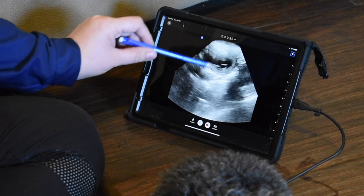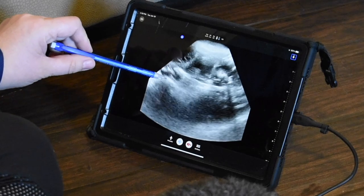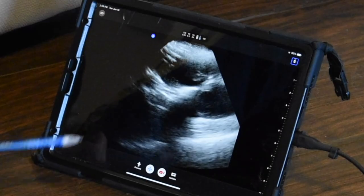So we'll do a scan — you can see one, two, three, four, five. You've got at least five so far.